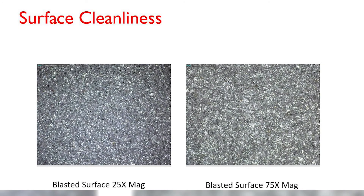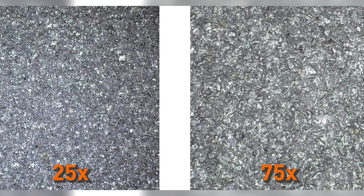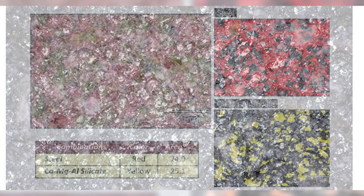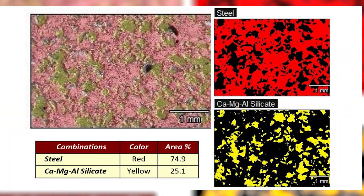Here is a comparison — this is our Tough Blast product, one image at 25 times and one at 75 times. Look at the difference in the nice clean white metal — you don't see all the other contaminant on there. Here are the two side by side. The backscatter analysis specifies that the contaminant is calcium silicate. This particular competing material is an abrasive made with tempered glass, so having calcium silicate on the surface just makes sense — it's the contaminant from the abrasive.